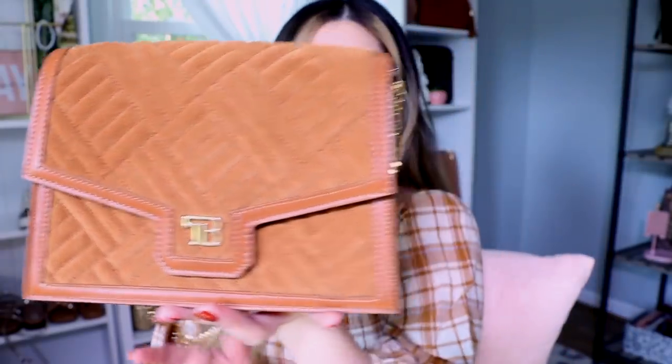Next up I want to show you the perfect fall handbag — and it matches these boots so perfectly, it was a complete happy accident. Look how gorgeous this bag is and how perfectly they match! My camera is washing the color out a little, but they are literally almost the same color. It is so beautiful — not a single loose thread or anything that looks off, and the chain is great quality.